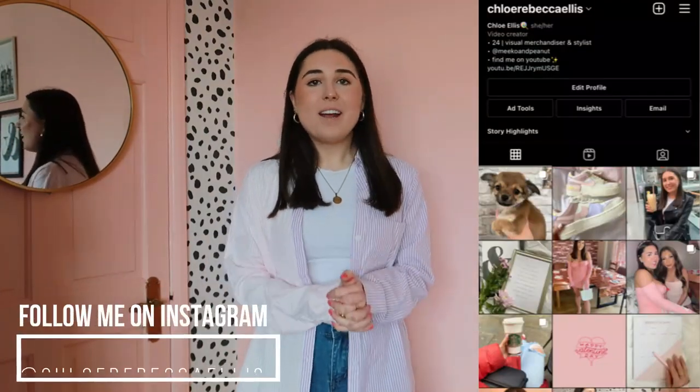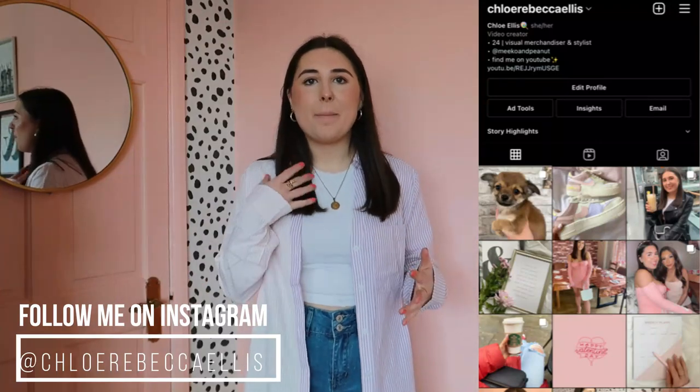Hi everyone, welcome back to my channel. My name is Chloe. If you're new here, please do hit that subscribe button because I'd love it if you stuck around. Today's video is really cool and exciting because I've actually been sent some items from Grappin and Look Bookstore, which you can find on Amazon. They're basically a clothing brand that does affordable clothing for women without breaking the bank.